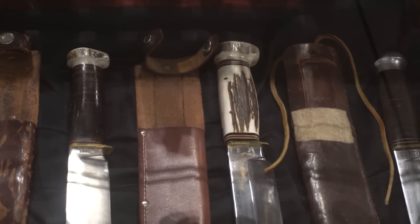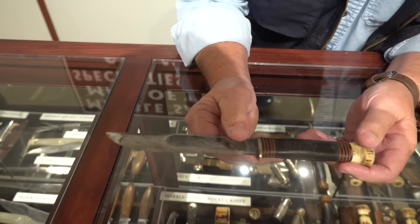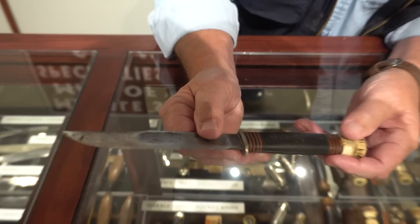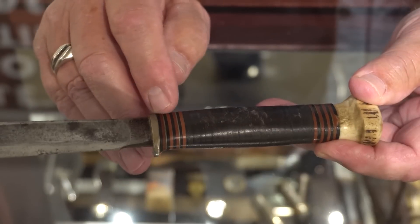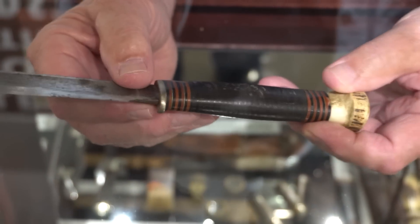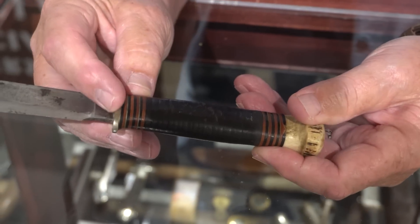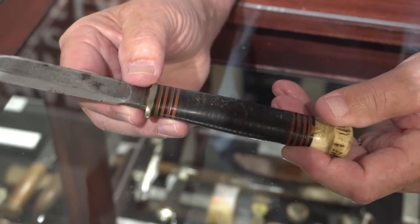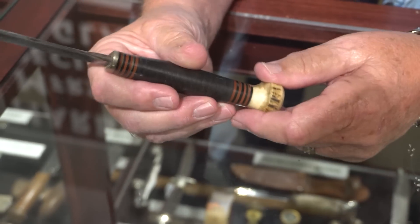The big knife on the bottom was called the Marble's Trail Maker — a very popular knife that could be used as both an axe and a knife, essentially a survival tool. A very early Marble's knife from around 1912, when they first started using the Marble stamp, is distinguished by a number of spacers in black, red, white, and brass, in addition to a nickel silver finger guard or bolster instead of a later brass bolster.